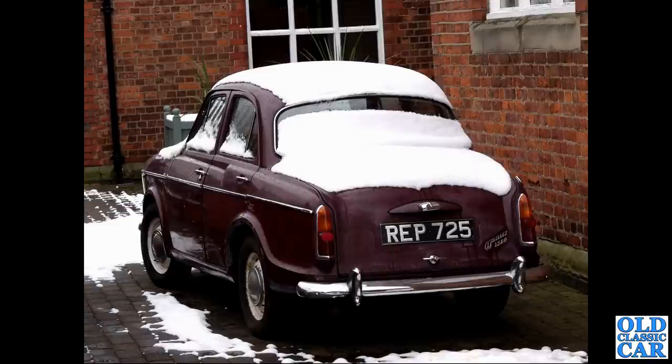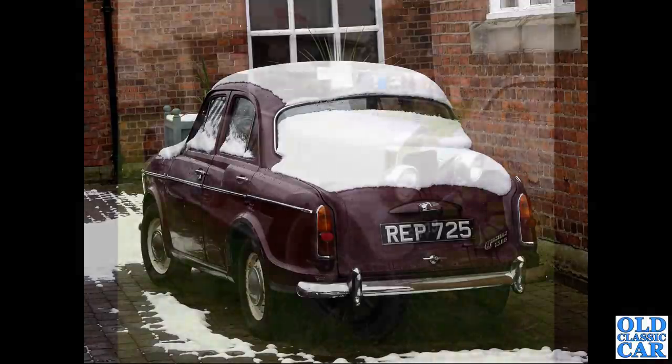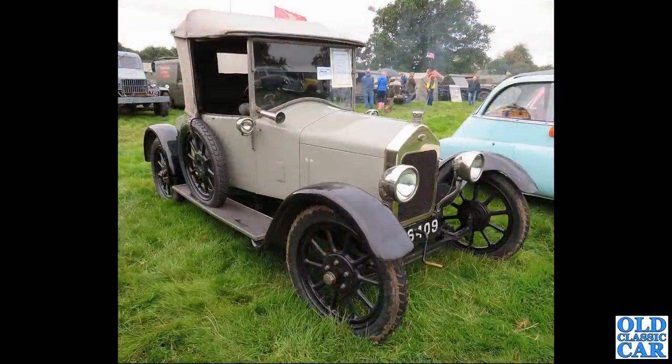This Wolseley 1500, REP 725, was spotted outside a local auction house a few years back. Sadly that registration is now on a grey Mercedes. Going back to the 1920s, we have AF 6409, a 1923 two-seat 10 horsepower tourer.